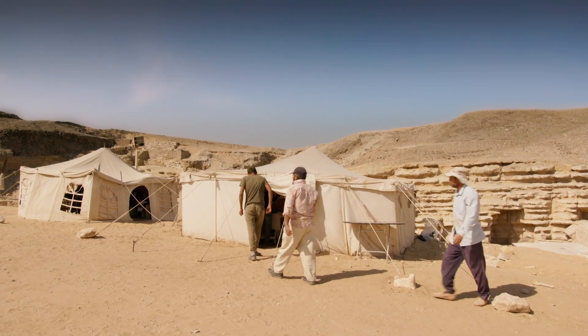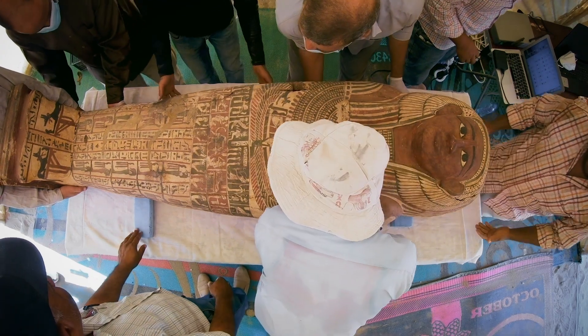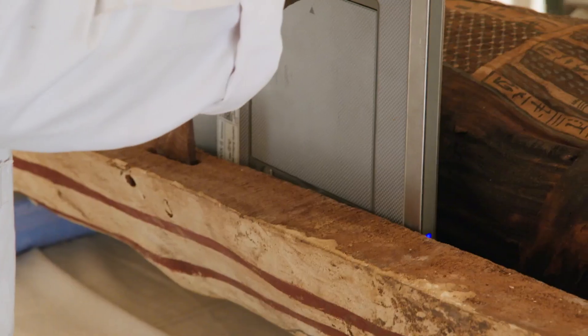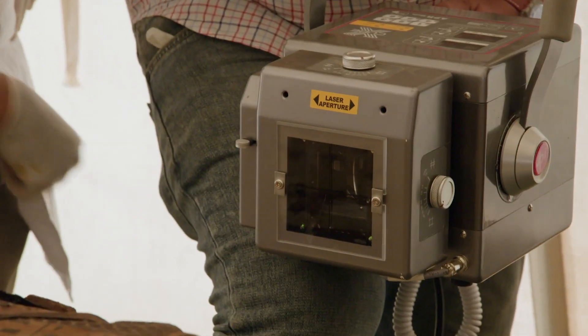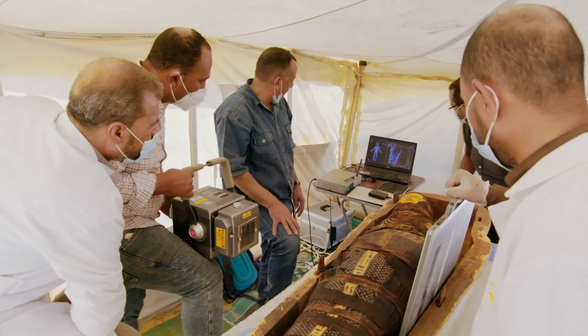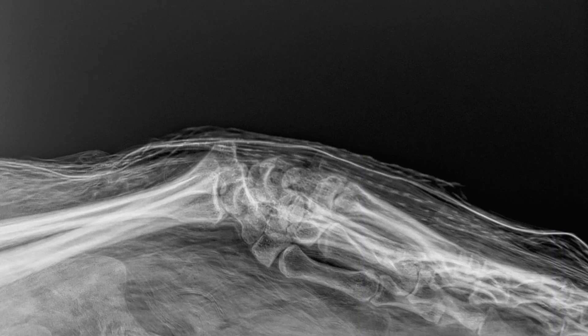Excavation director Dr. Mustafa Waziri will use an x-ray machine to try to find out one way or the other. If this woman was pregnant, the x-rays could show an unborn baby. Instead, they reveal her hands.